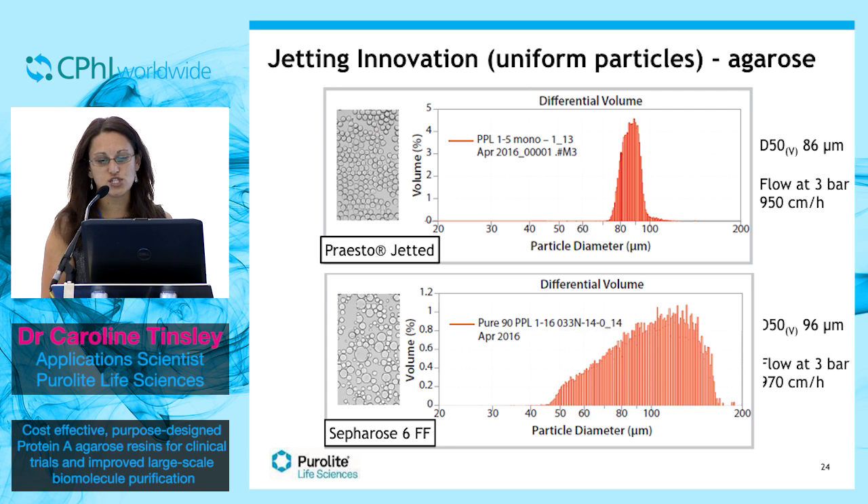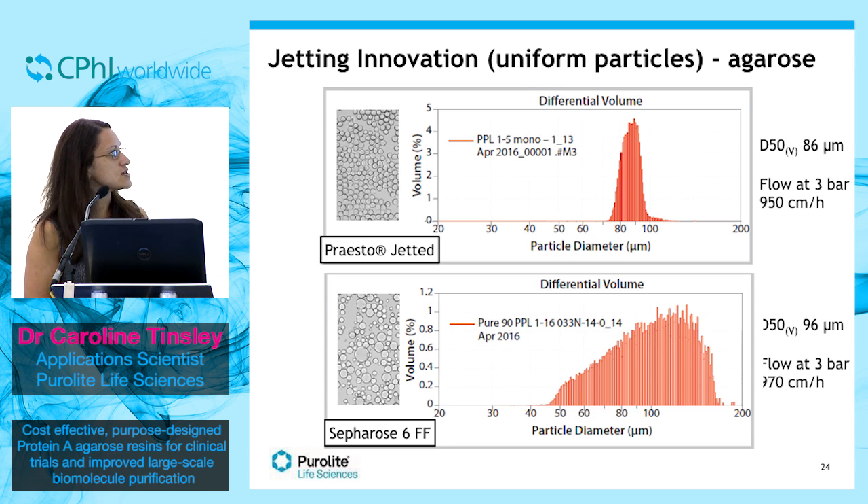Even without knowing too much about the different graphs, you can see that the graph on the top shows a much nicer distribution of particle size. This is a technology that we are taking forward and investing in at the moment in order to produce these mono-sized beads in agarose resins.